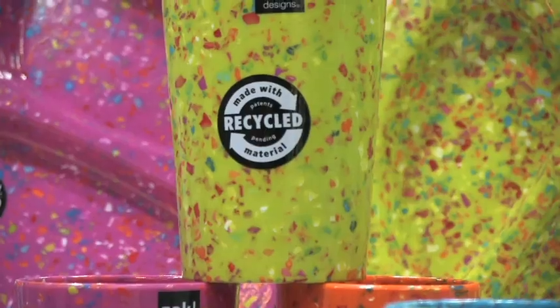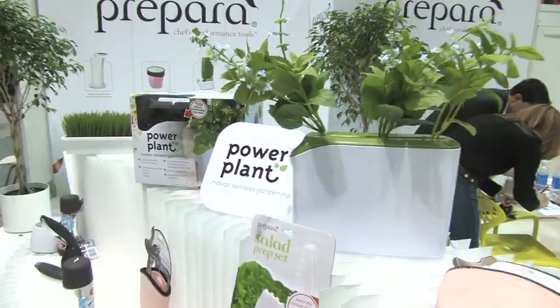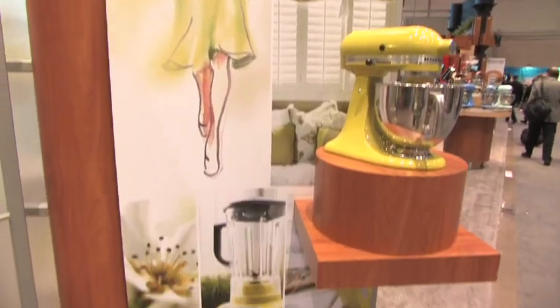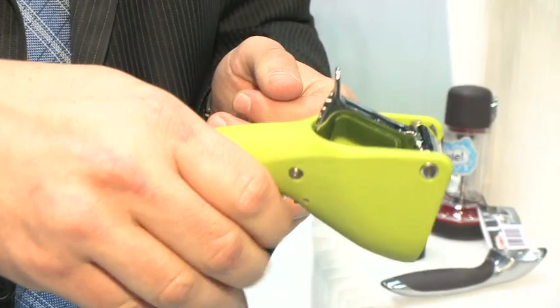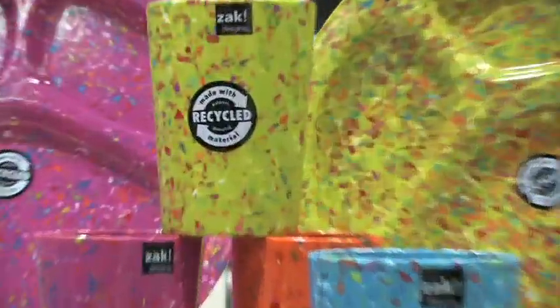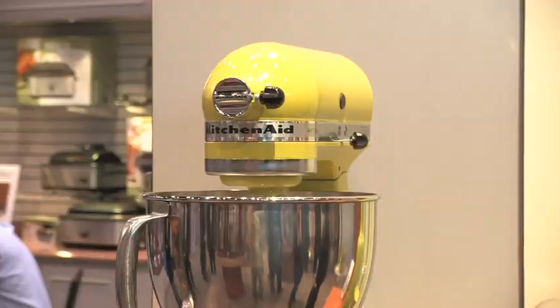It seems to be the hot color of the show actually. Pear is nature, and we look at different things like design and other industries to see what the latest colors are, and pear seems to be everywhere this year. The kitchen is really like the new living room, so people are looking at designing more, putting more color into their kitchen, more design pieces — and this really fits. A bright new color, it makes you think a little bit of the retro colors but with a modern twist to it.